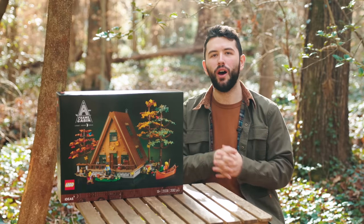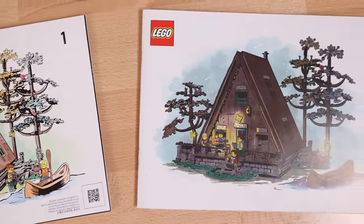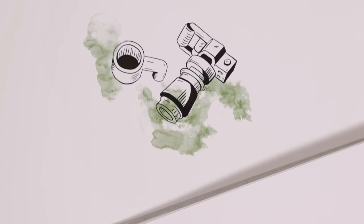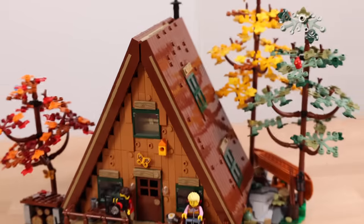The first thing I want to show you are the instruction booklets — there are two of them, so if you want to build with someone else that's definitely possible. There's also some really nice art on both booklets showing day and night, and on the back side they have extra art of a camera, a coffee, and a squirrel with a guitar. Really great-looking instruction booklets, especially compared to the ones we got in 2022.